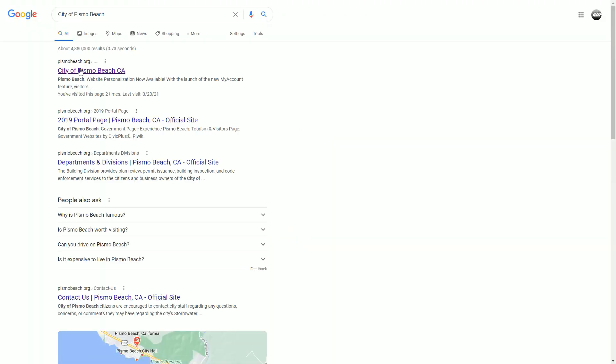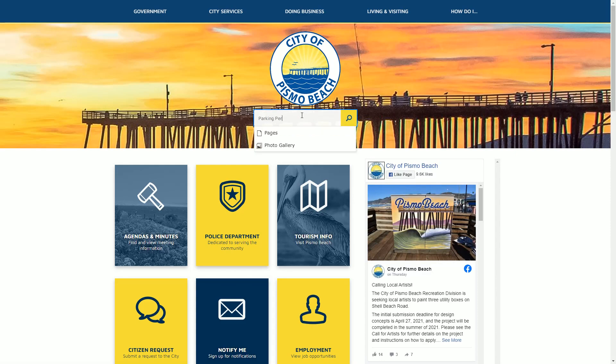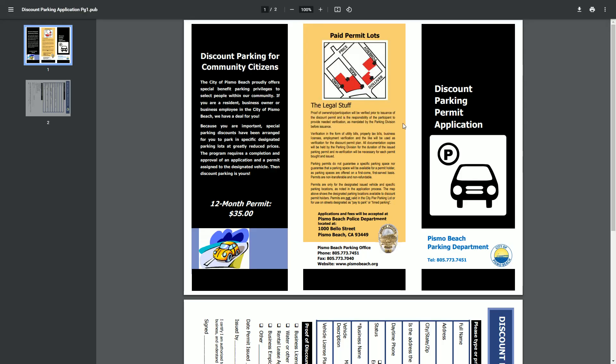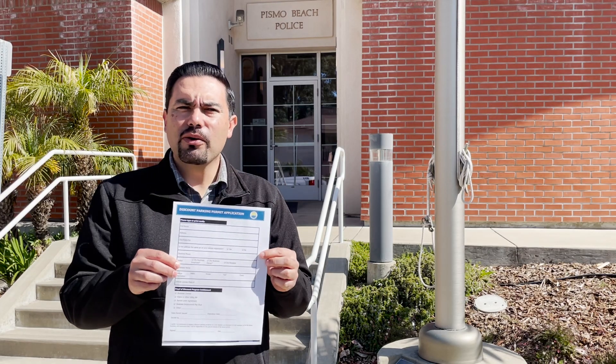Here's how you get one. You can find the application on the city's website — just search 'parking permit.' Click on the Residential Business Discount Parking Permit Program, then click to get the discount parking permit application. Or you can just ask for one at the police department, which is where you're going to come to deliver your application anyway. It's one page. What you need to bring with you is either a copy of your property tax bill or your water bill, just to prove that you're a resident, and then you're eligible to go ahead and get the permit.